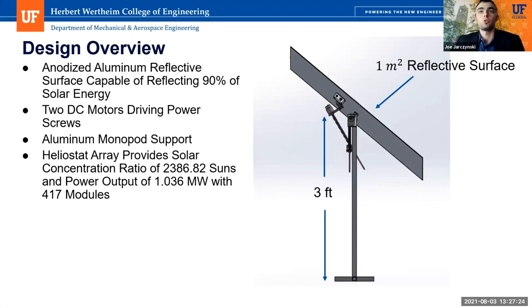Hello, I'm Joe Jarzinski. In this presentation, we will provide our design highlights, cost analysis, and important calculations to show that our design works. The Sunflower Solar Heliostat design is an automated reflective surface used to reflect solar power to a central collection tower in Las Vegas, Nevada. The customer requested a solar production of one megawatt and a solar concentration of 1,000 suns while being as cost efficient as possible.